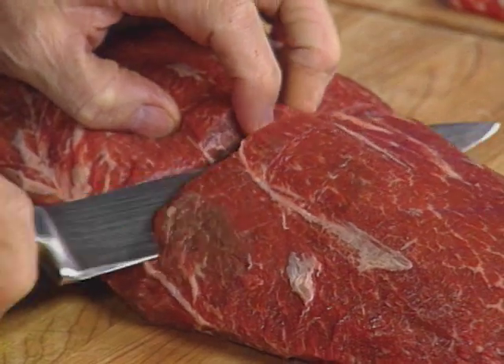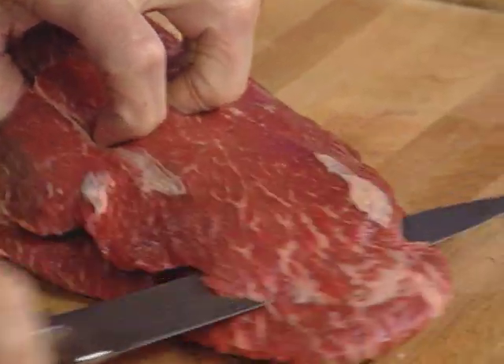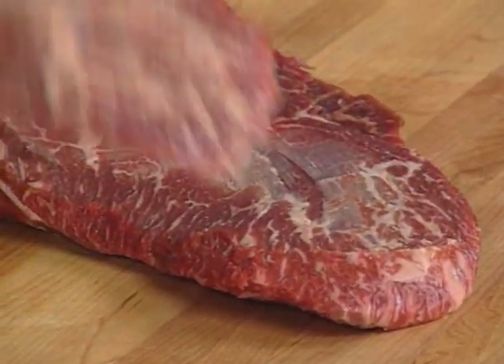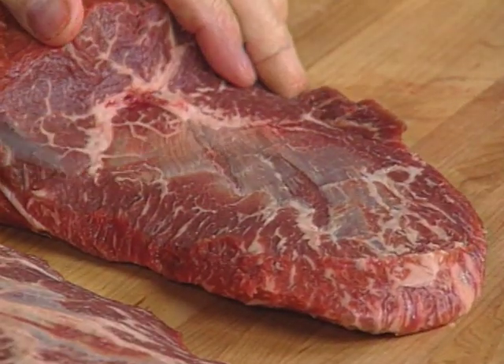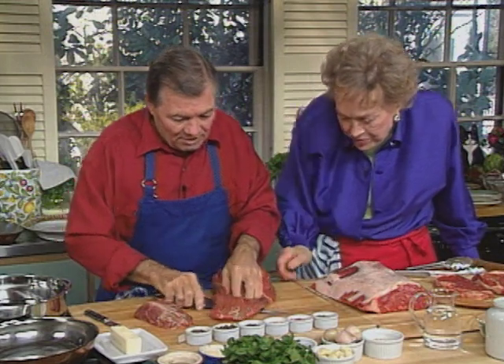There is a large sinew in the center. What I'm going to do is cut this on top of that large sinew in the center. You see that sinew here? I can cut one from the other side. It's the best way of cutting it — you can feel that with your knife.